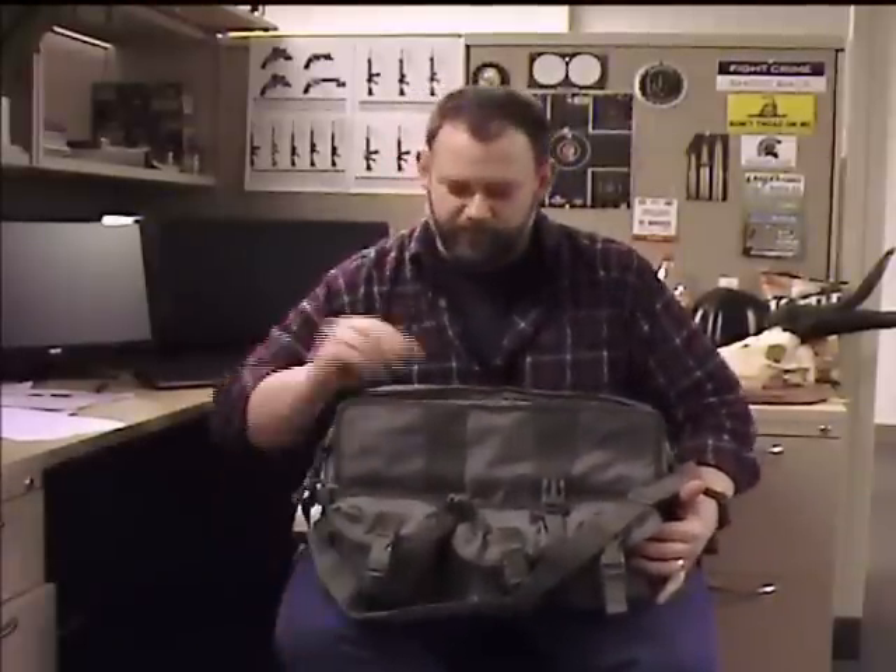It's also worth noting that if you open up the side compression straps you can zip all the way down, and this front piece folds all the way down and lies flat.